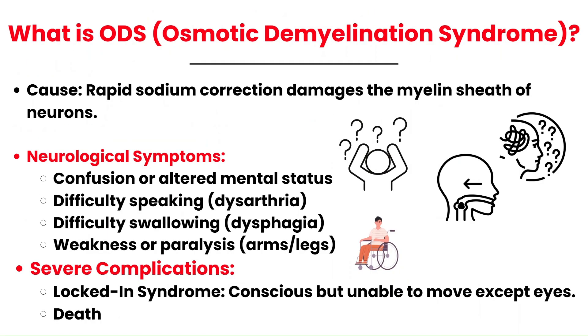Osmotic demyelination syndrome, or ODS, is a serious and potentially irreversible neurologic condition caused by rapid sodium correction, particularly in patients with chronic hyponatremia. The rapid increase in sodium levels damages the protective myelin sheaths of neurons. ODS can cause a wide range of neurological symptoms including difficulty speaking, difficulty swallowing, and weakness or paralysis — particularly in the arms and legs. In its most severe form, ODS can result in locked-in syndrome, where the patient is fully conscious but unable to move any part of the body except their eyes. Without intervention, this can even progress to death. This is why sodium replacement must remain no more than 10 MEQ per 24 hours.